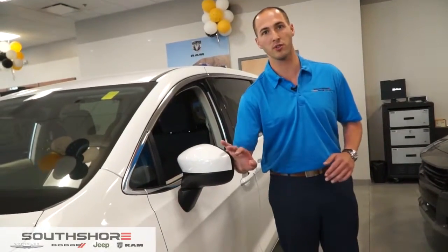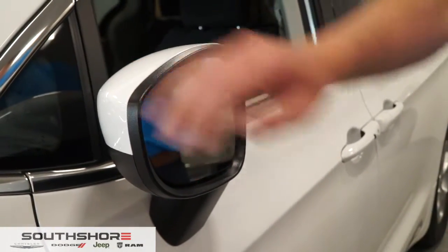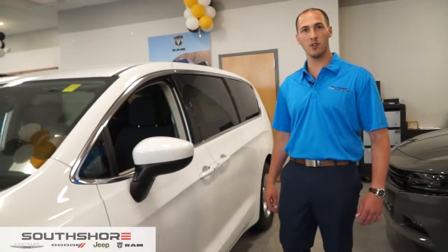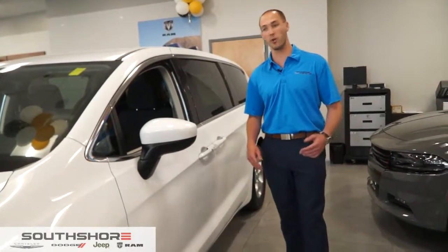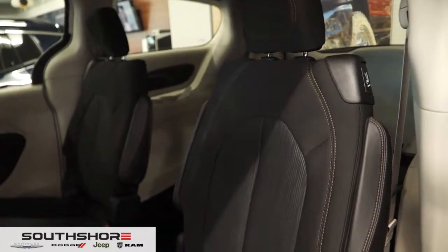These are actually breakaway mirrors, so if somebody were to hit them in a crowded parking lot, you don't have to worry about them snapping off — they do bend both ways. It does have keyless entry, so if the key's in your pocket or in your pocketbook, put your hand on the door and it's one touch to open it. Easy — going right into the back seat so the kids can hop right in.